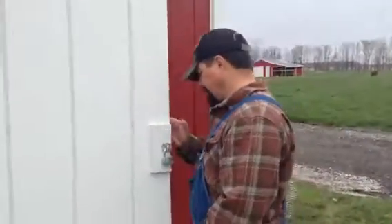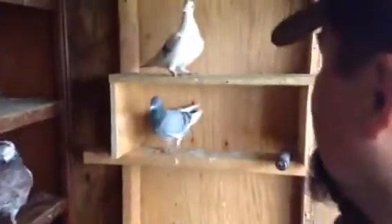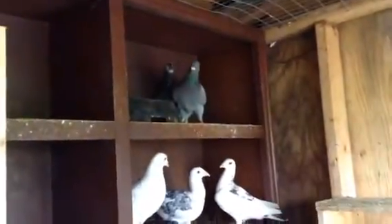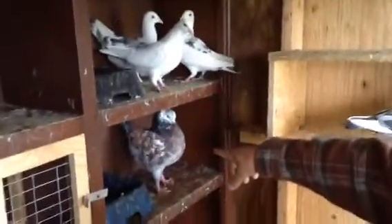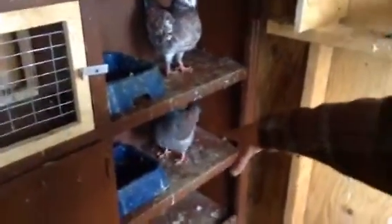Come on in, we'll take a look. You can see these two are Homers — well, all three of them now are Homers. So I got like three white Homers and three gray Homers. And of course, a grizzle Modina cockbird and a tri-colored bronze hen, I'm hoping.